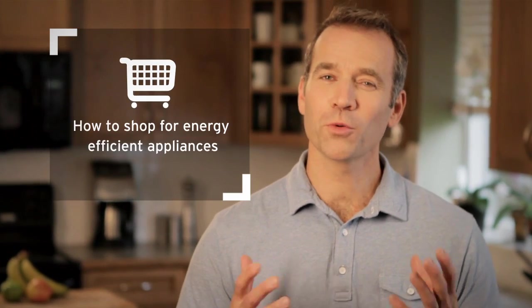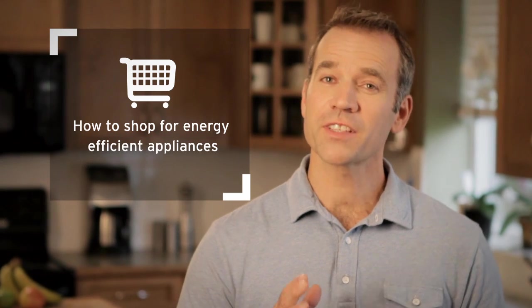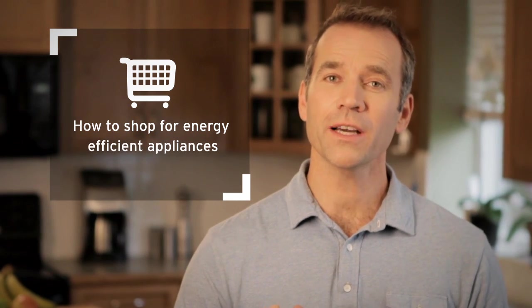Shopping for new appliances? You'll want to do your homework because there's lots of options to choose from. But if saving energy and water is at the top of your must-have list, all you have to do is look for the star — the Energy Star — an international symbol of energy efficiency.